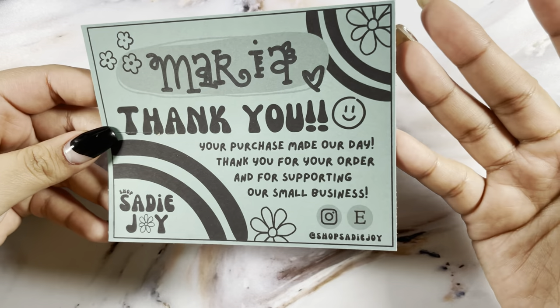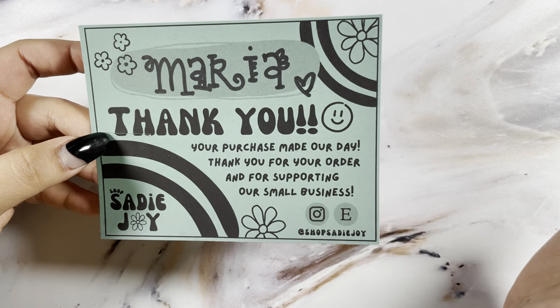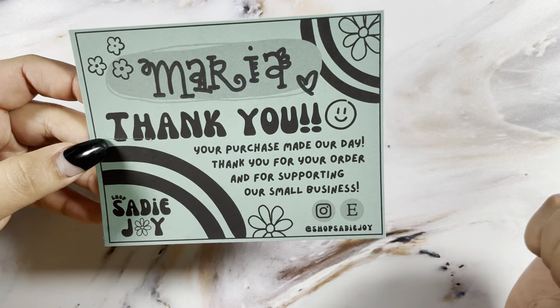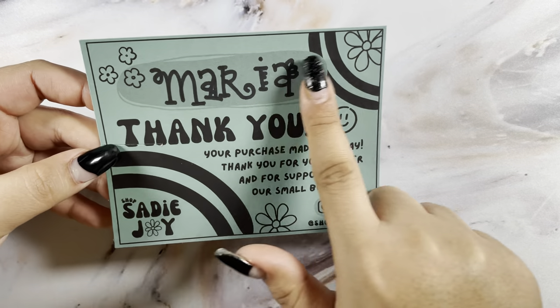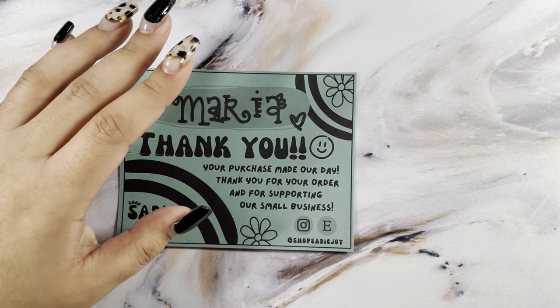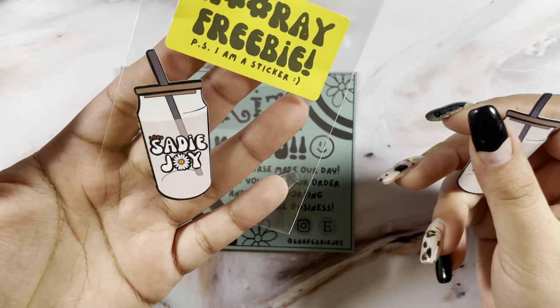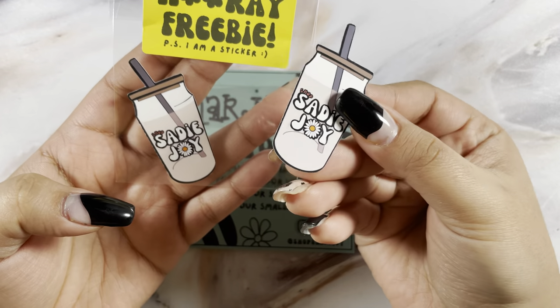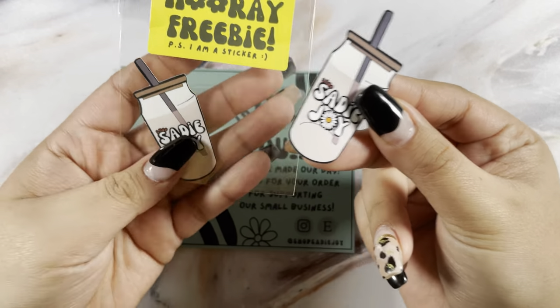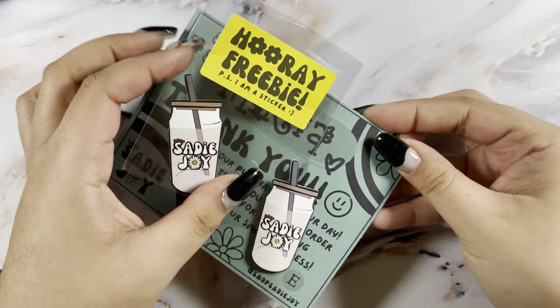Next up I have an order from CD Joy. I have been wanting to place an order with her for so long and I finally did it. I love how she writes your name. This is her little thank you card, and you do get a little freebie die cut of her logo and cups. I think one snuck in because I found one in the box, but I love those so much.